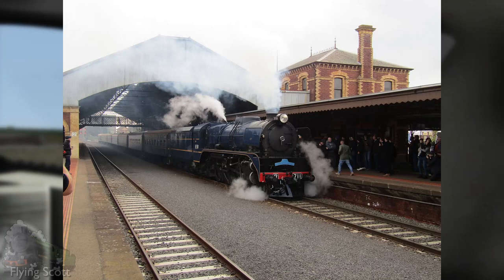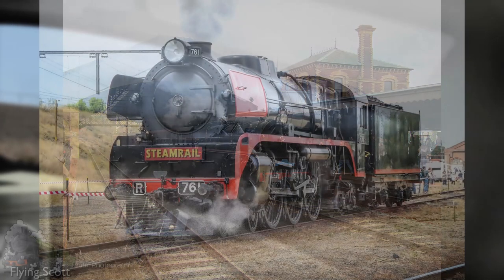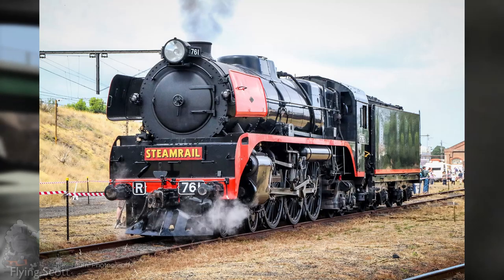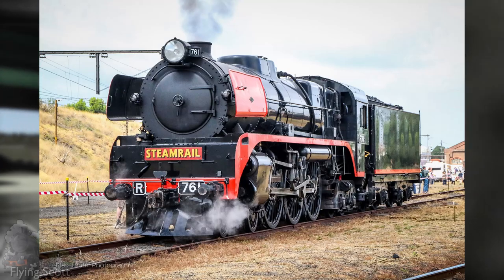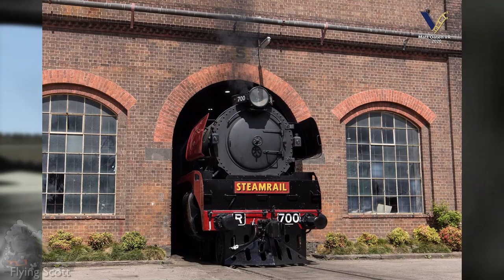Of these, the most active machines are R707, R711, R766 and perhaps the most famous of all, R761, running rail tours and specials under Steam Rail Victoria. This group also owns R711 and the cosmetically restored R700.